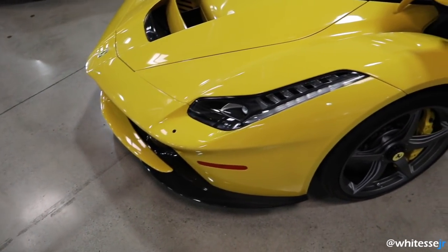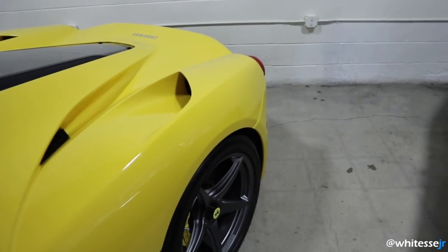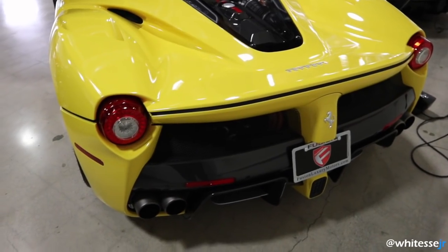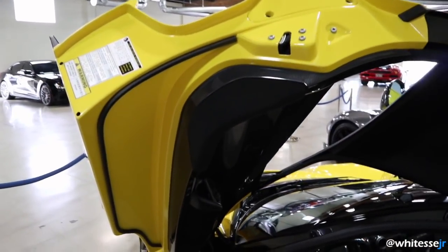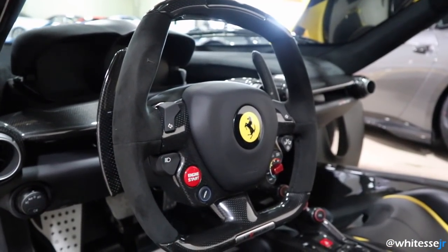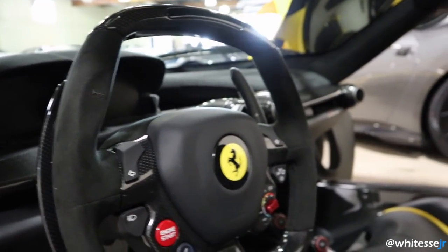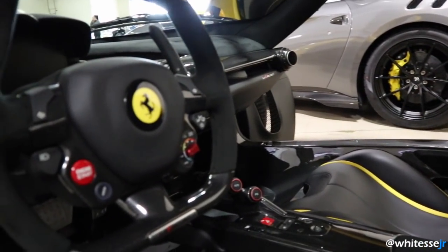They've made 499 LaFerraris worldwide, with around 120 making their way to the US. Compared to the Porsche 918 which had 918 units worldwide and the McLaren P1 with 375, the LaFerrari is honestly my favorite — every time I see one it just takes my breath away. It's also the most expensive of the holy trinity: the 918 was around £600,000, the P1 around £800,000, while the LaFerrari is at £1 million — and with options you're probably sitting around £1.2–1.3 million. Now these cars are worth above $3 million, which is just insane — almost triple the value. Appreciation goals.